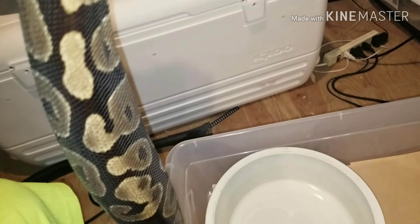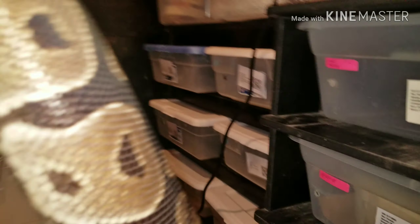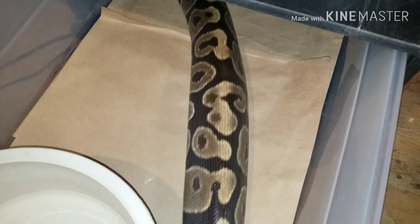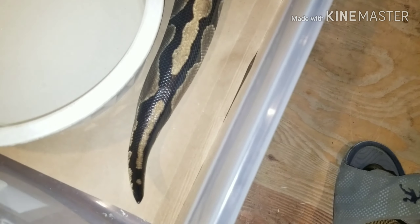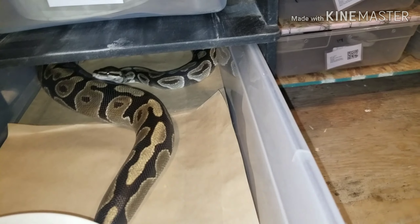Look at that — that is just solid, and it's huge. See how big it is. She's pretty big. It gets really big here, so she's building eggs.